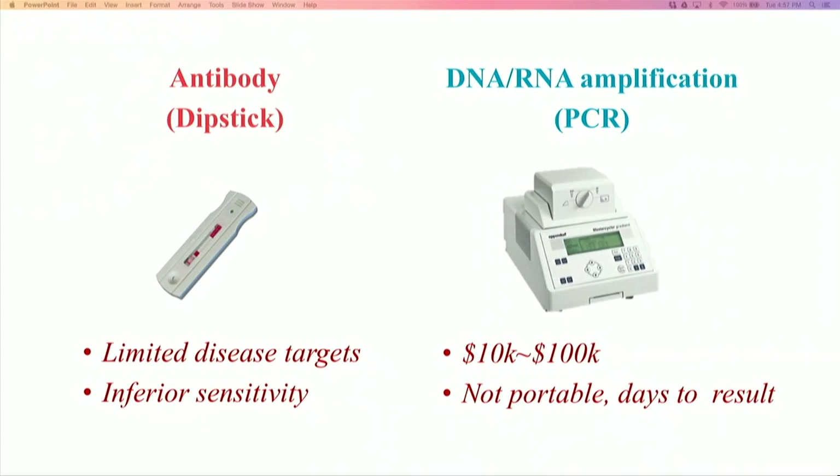This is also a general case with outbreaks. Unfortunately, current solutions are insufficient. For example, the dipstick test, similar to the pregnancy test, is portable. However, it's not sensitive enough to detect early cases.